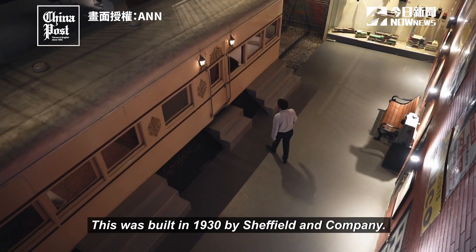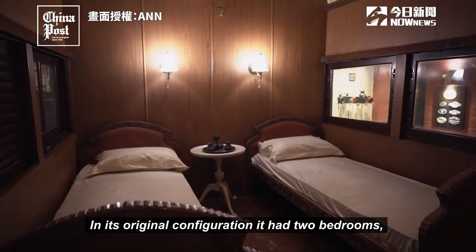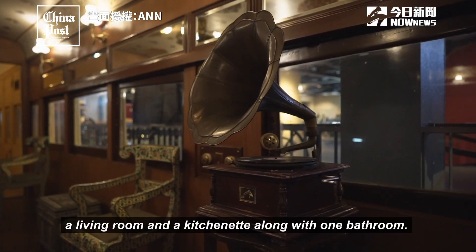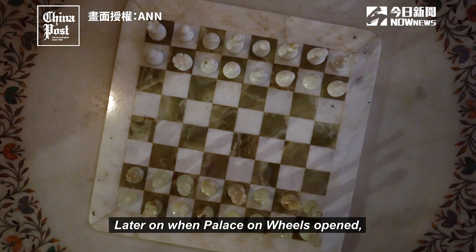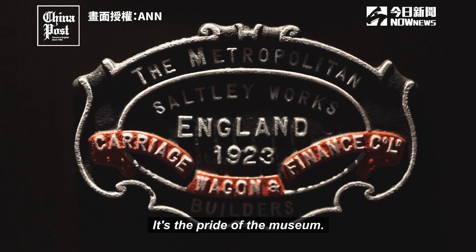This was built in 1930 by Sheffield and Company. In its original configuration, it had two bedrooms, a living room, a kitchenette, and one bathroom. Later on, when Palace on Wheels opened, this was designated as the Jodhpur Saloon. It's a pride of the museum.